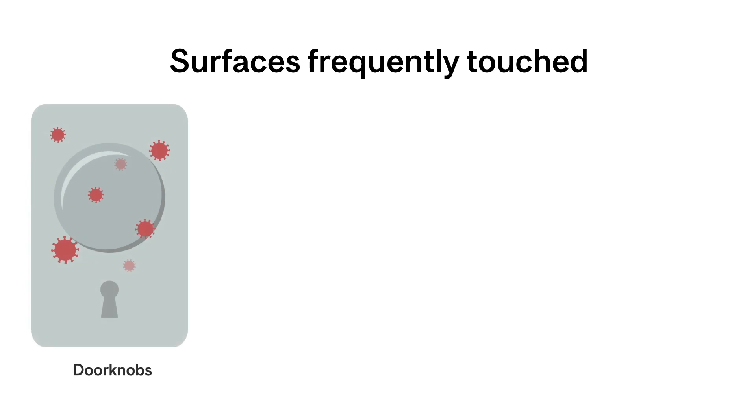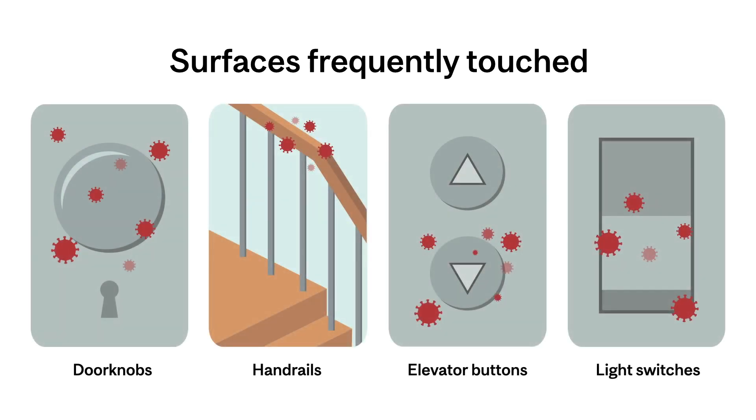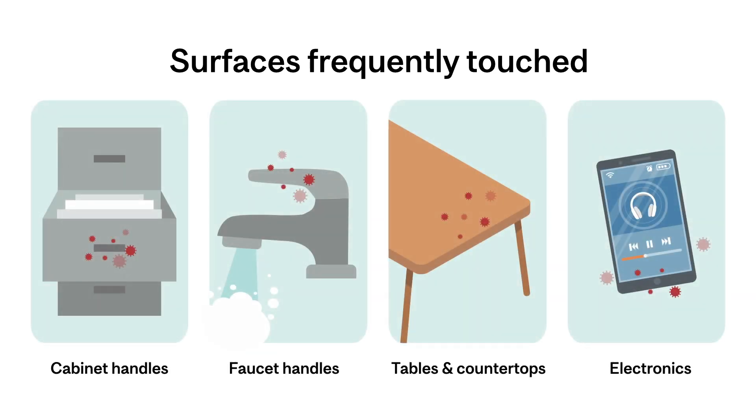Surfaces frequently touched with hands are most likely to be contaminated. These include doorknobs, handrails, elevator buttons, light switches, cabinet handles, faucet handles, tables, countertops, and electronics.